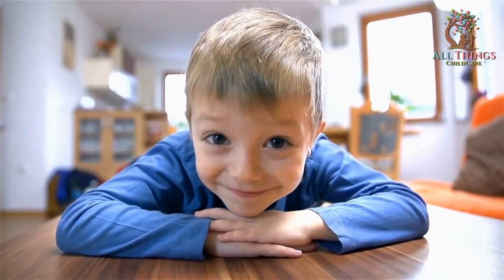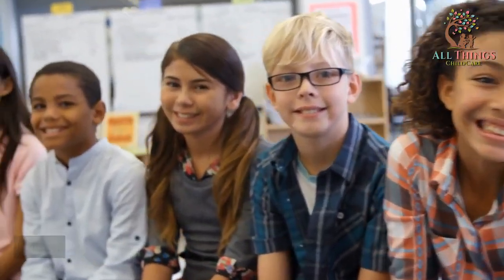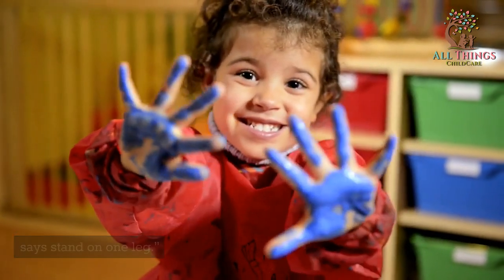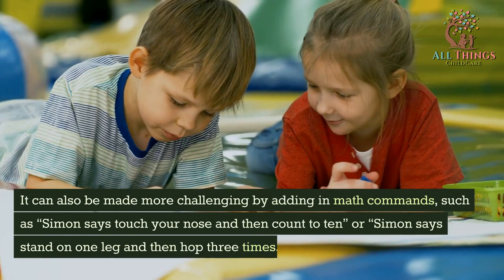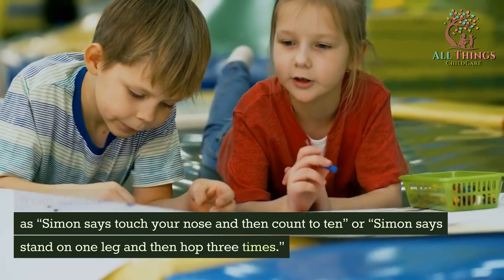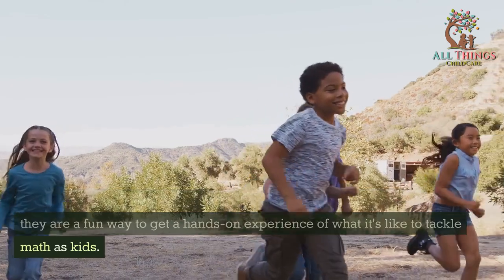Simon Says is a classic game that can be played with any number of people. One player, Simon, gives commands to the other players which they must follow. For example, Simon might say "Simon Says touch your nose" or "Simon Says stand on one leg." If Simon does not say "Simon Says" before giving the command, the players should not do it. It can be made more challenging by adding math commands, such as "Simon Says touch your nose and then count to ten" or "Simon Says stand on one leg and then hop three times."